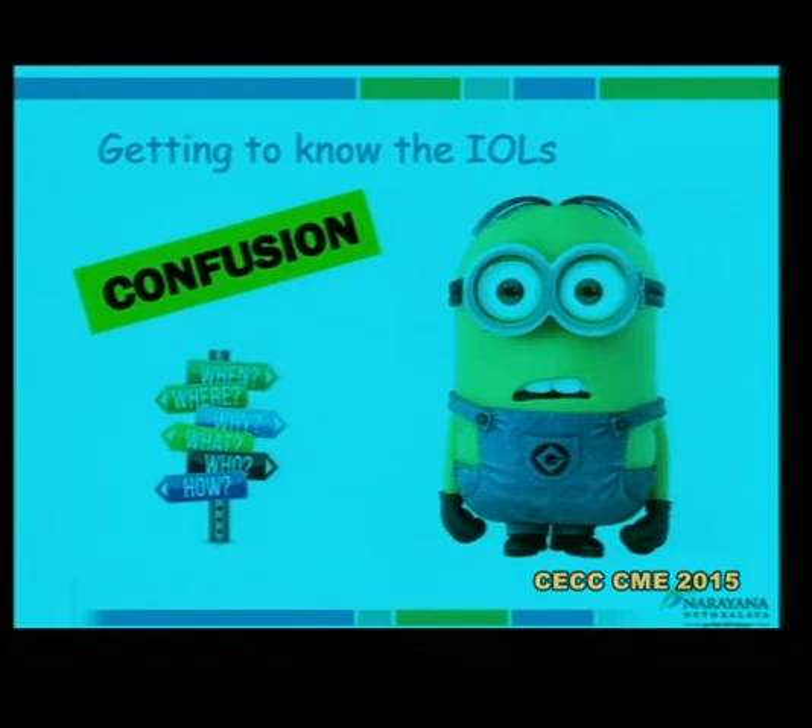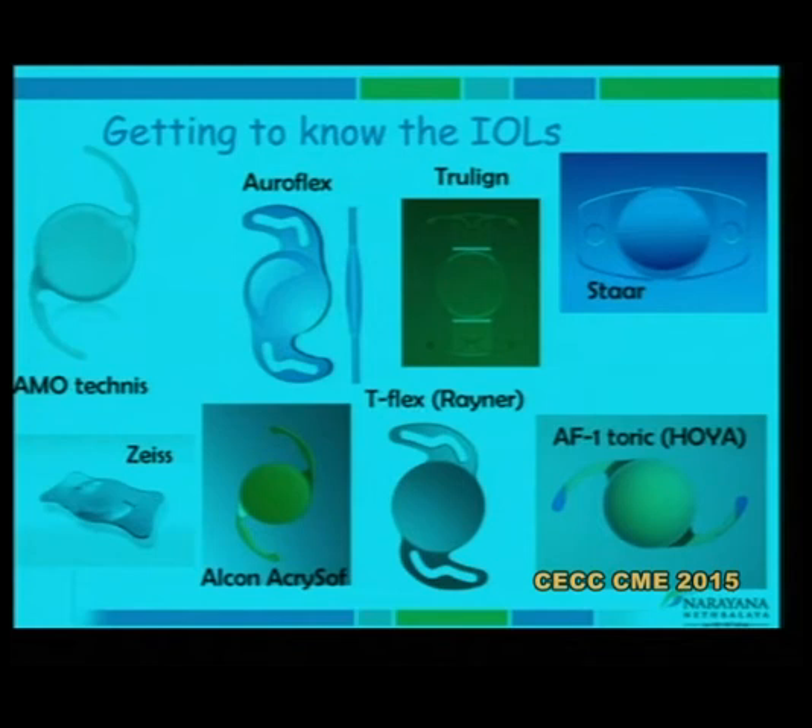Multiple toric lenses are available in the market and it can be confusing. What I am trying to do is introduce the lenses that are available and share with you some of the ones where I have had personal experience using them.